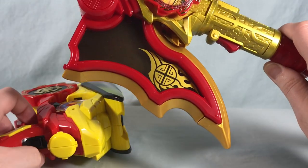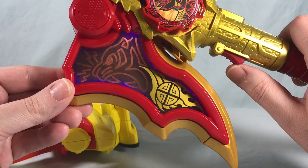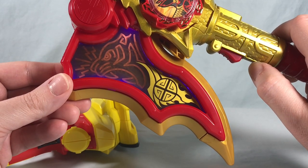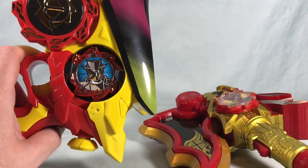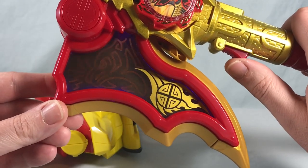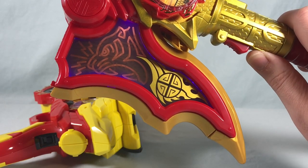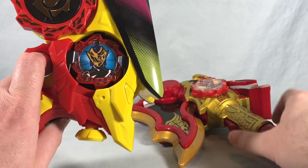Up next we have Ho-Oh Soldier with the Ryuko no Geki — I like that one a lot. Up next, Lupin-X.